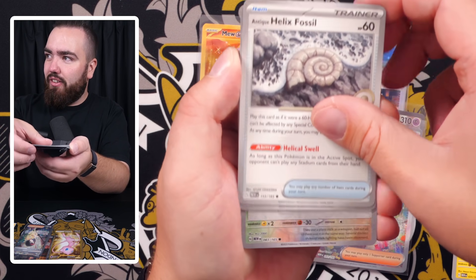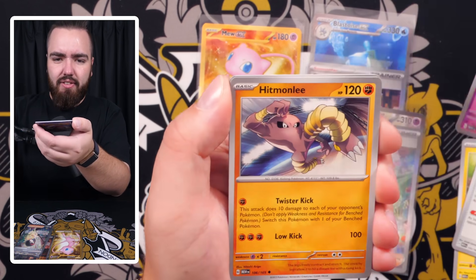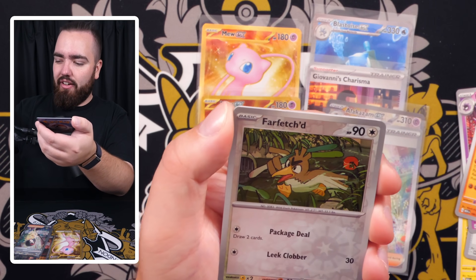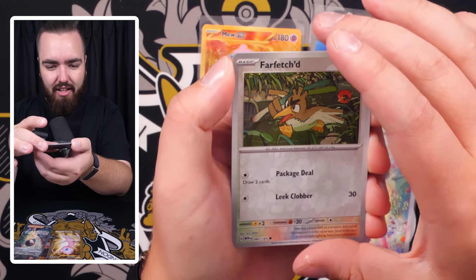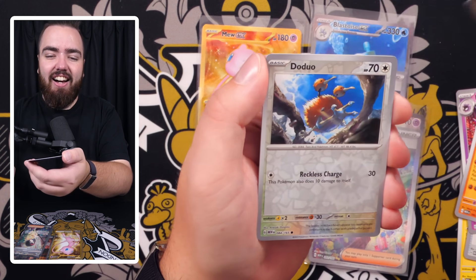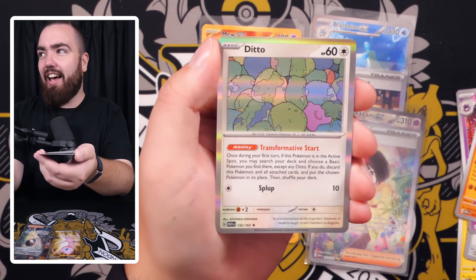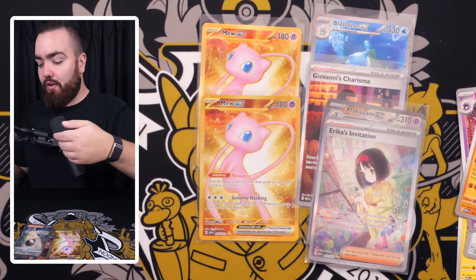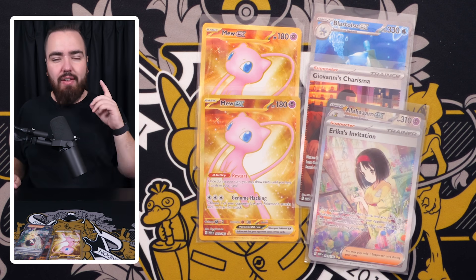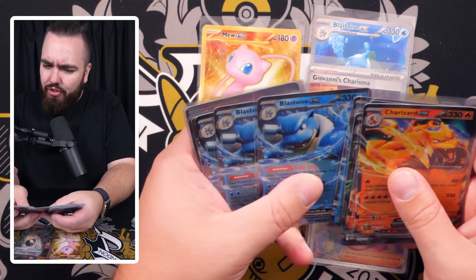Shout out to you if you've watched this entire video — you're a legend. No holo Energy in the final pack. We've got Pikachu, Farfetch'd, Cloyster, Helix Fossil, Haunter, Hitmonlee, Wartortle, Farfetch'd reverse — come on — Doduo reverse, and a Ditto holo. That is it guys — the final pack of the entire video. We finish on 100 packs opened.